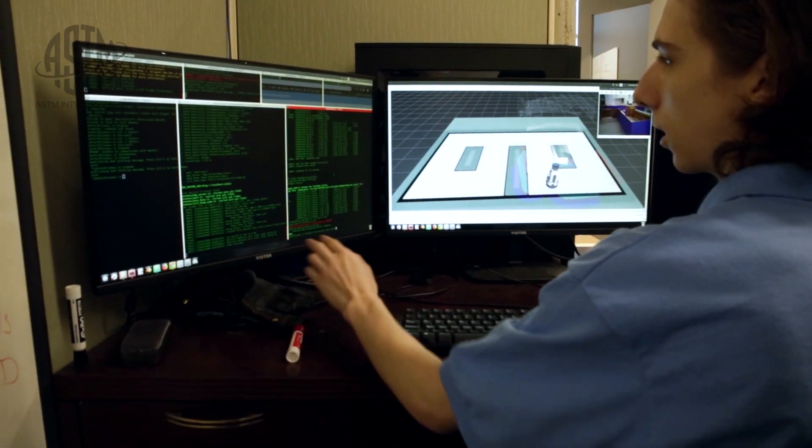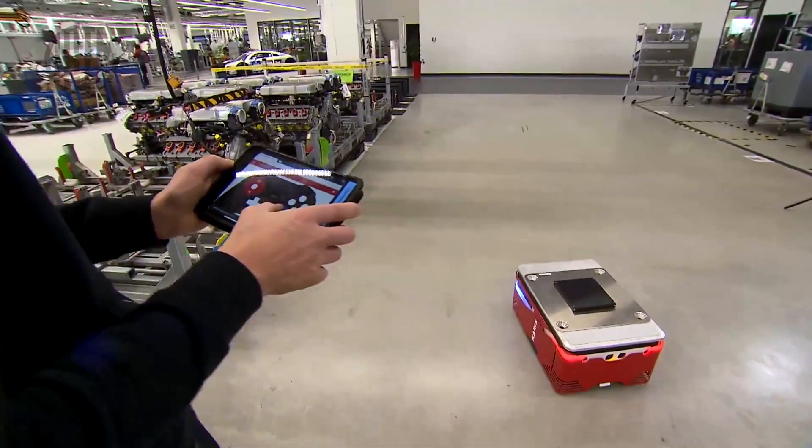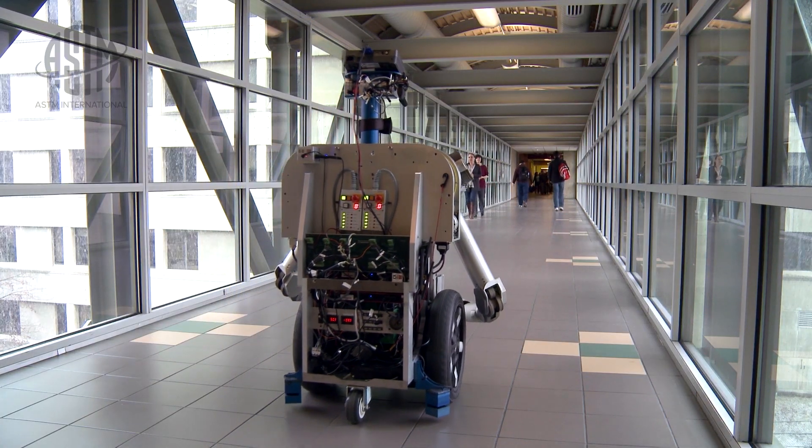ASTM F45 is really about performance standards. There are two main terms typically used to differentiate between these types of vehicles: AGV, or automatic guided vehicles, and mobile robots with a bit more intelligence or more autonomy.